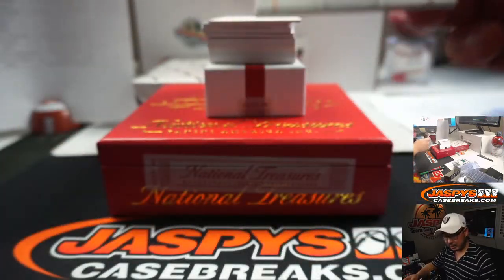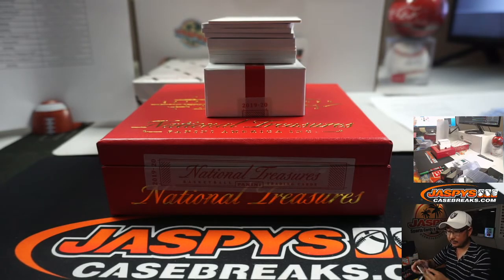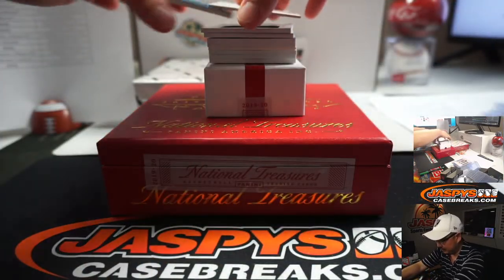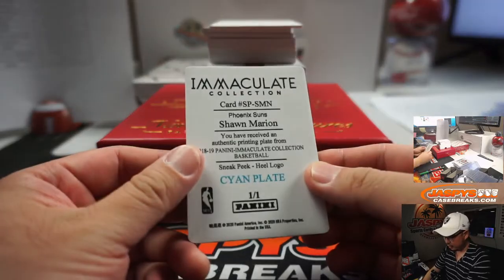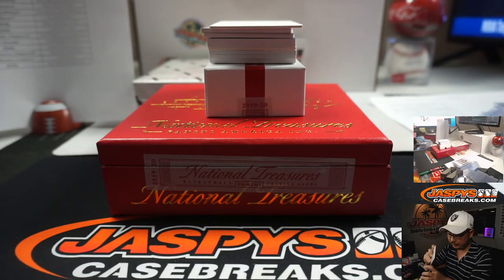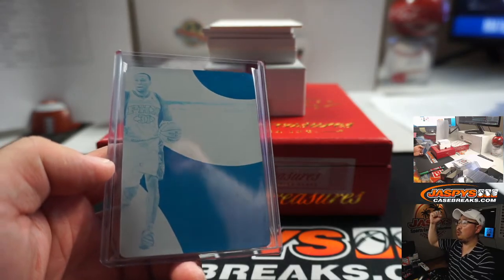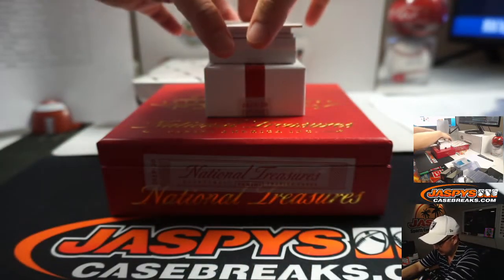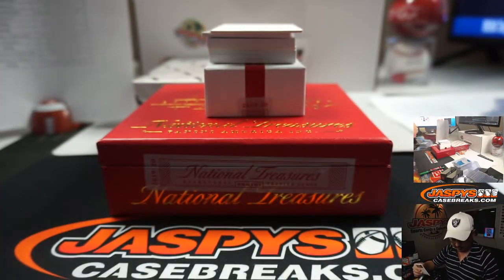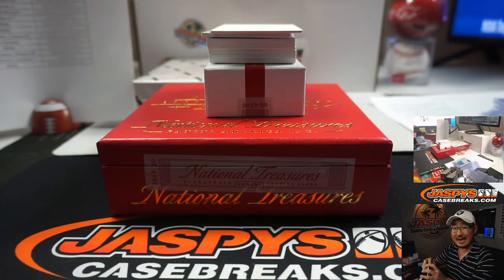DeMar DeRozan, 7 out of 49. Spurs, number block — another one for Jim Gray. Shawn Marion, Suns, one of one — that will be for number block, Glowbug with number one. All aboard! Whoop whoop! One per box — we got Michael Porter Jr., 35 out of 49. That will be for Melanie and the Nugs.